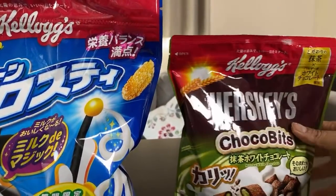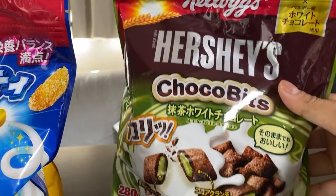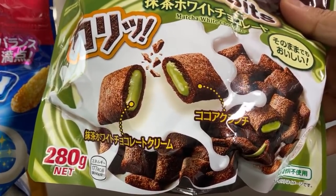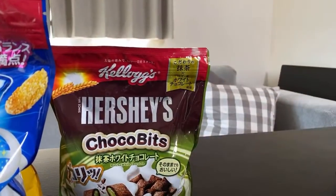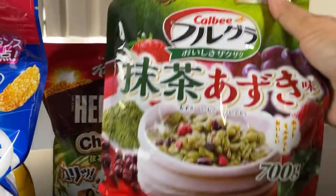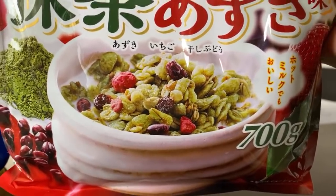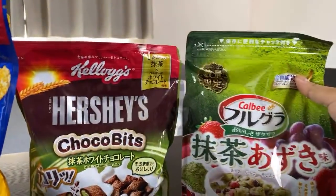Flavors evolve to suit Japanese tastes, like this Kellogg's Hershey's collaboration called Matcha White Chocolato. Look at that matcha goodness oozing out of that crispy chocolate cookie. Is this a breakfast cereal? I don't know. Looks pretty good. And this one, made by a non-Kellogg's brand, Calbee — Matcha Azuki flavors. My biggest question is will this make matcha milk, which would be a pretty good side product. You can see the matcha powder and the azuki beans. It's got to be good.